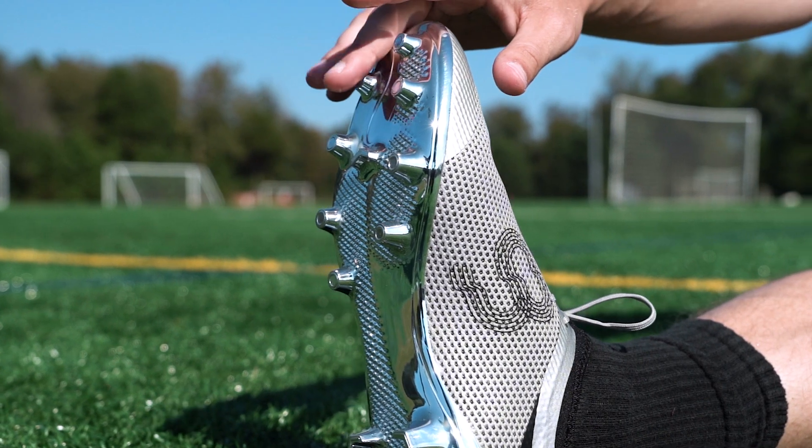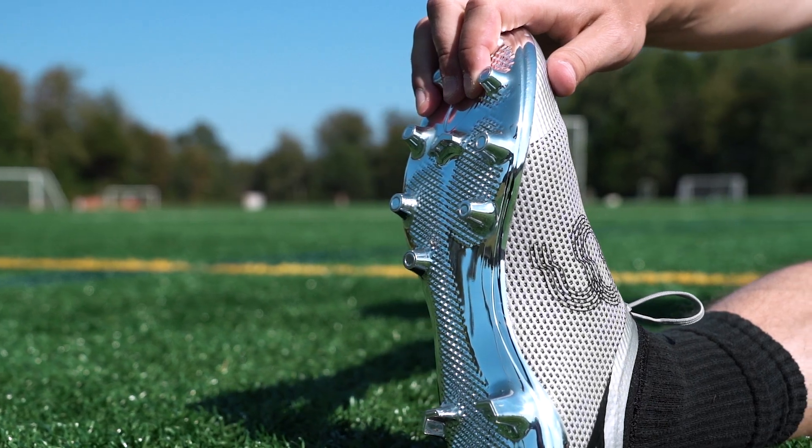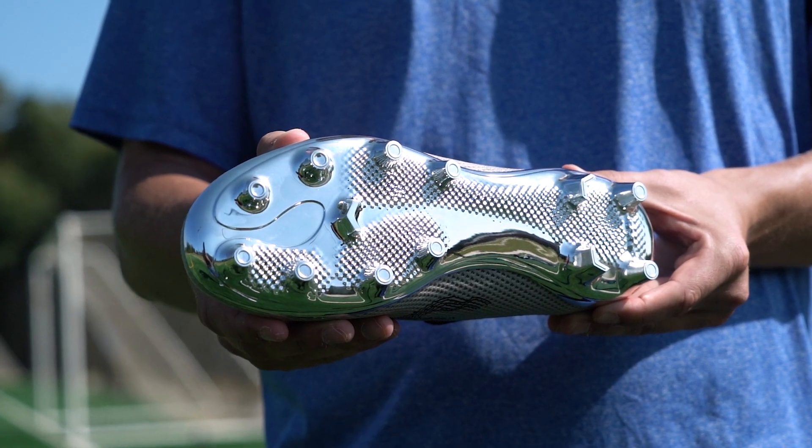The electroplated TPU soleplate has specialized elongated and round studs for lightning-fast cuts and powerful sprints. And that chrome finish looks pretty great too.